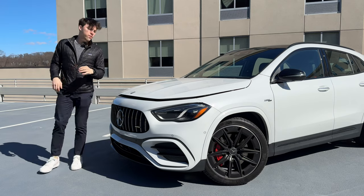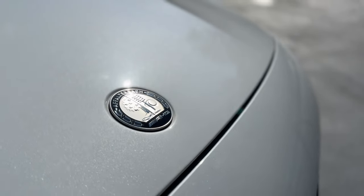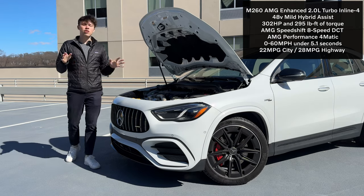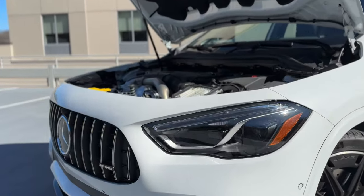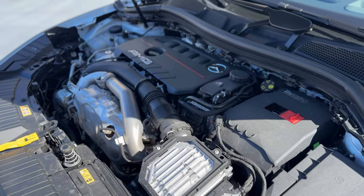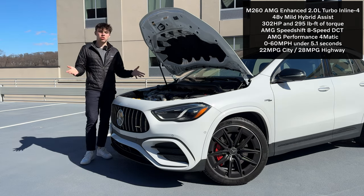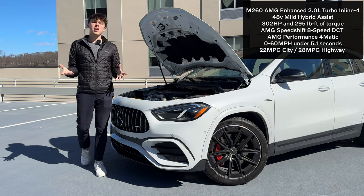So what's new under the hood of the GLA35 for 2024? We can notice the Affalterbach AMG badge on the hood, and opening it up we can see the M260 Mercedes engine. This is actually the same engine found in the GLA250, though as with the 35 AMGs, it has been enhanced by the AMG brand. It's not the full hand-built, hand-crafted turbocharged four-cylinder you'd find in the 45 lineup, but it's still a pretty potent engine — making around 302 horsepower and over 290 pound-feet of torque.